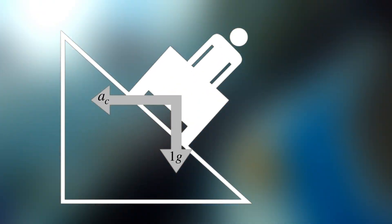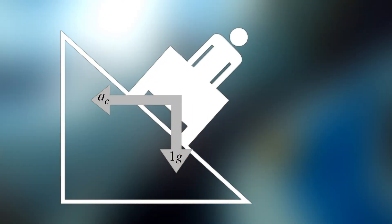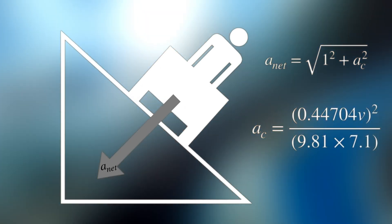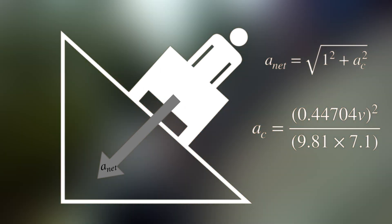When the rider goes around the banked turn, they're experiencing two forces: a centripetal force to the outside, and the gravitational force towards the ground. By using the Pythagorean theorem, we can then solve for the net acceleration experienced by the rider on the Byron Curve.